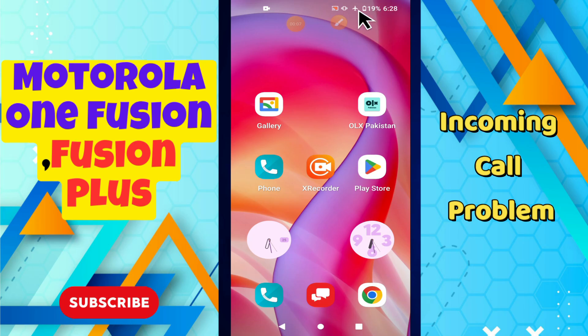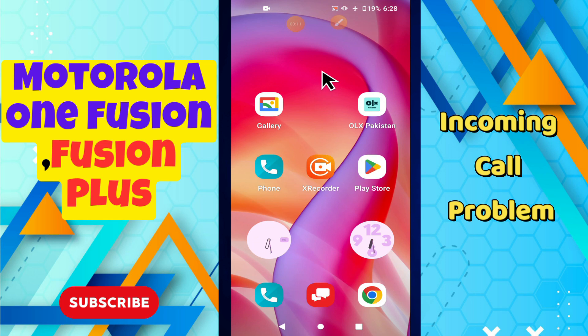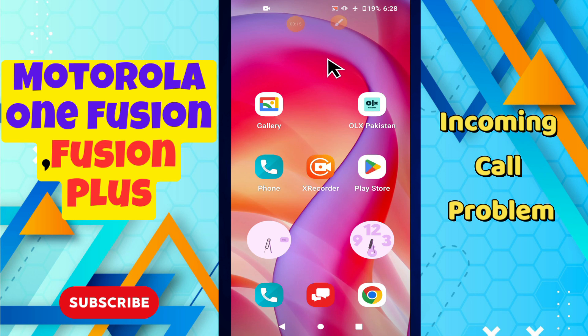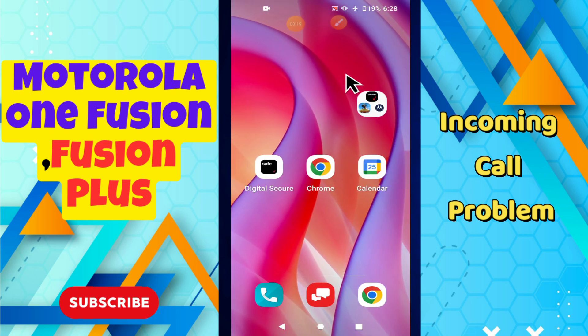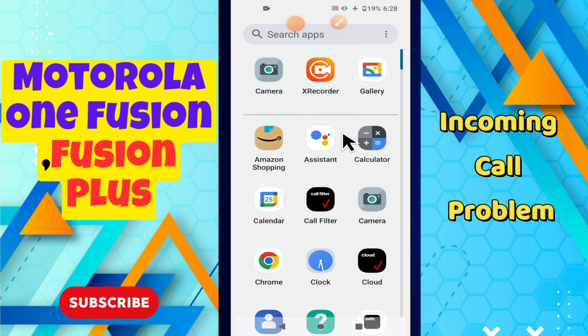Hello everyone, welcome to my YouTube channel. In today's video, I will tell you about the incoming call problem in your Motorola One Fusion and Fusion Plus. If you are having an incoming call related issue, I will show you how you can easily fix it. If you are new here, don't forget to subscribe and press the bell icon.